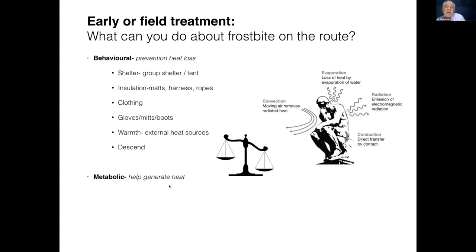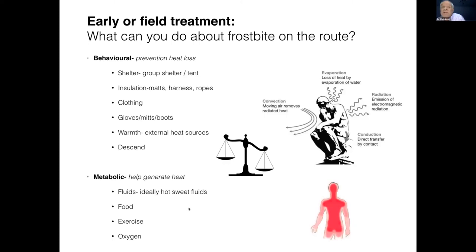The other way of thinking about it is how you can generate heat. Take in some hot, sweet fluids — get a brew on. Eat some food. Your body needs a source of energy to generate heat, so if you haven't eaten for hours, that's a problem. You can generate heat by exercising. At extreme altitude that's very difficult, but at modest altitudes it might be reasonable. At extreme altitude, you could also take oxygen — if you've got a supply, turn it up, or if there's some available, get hold of it.